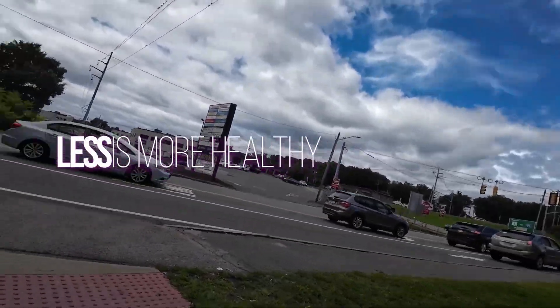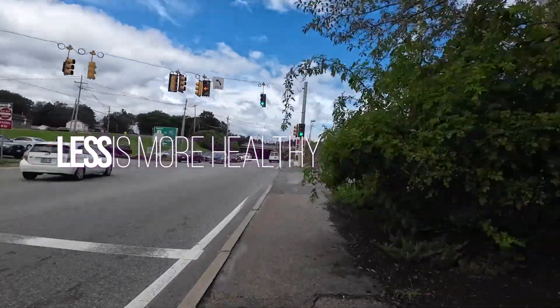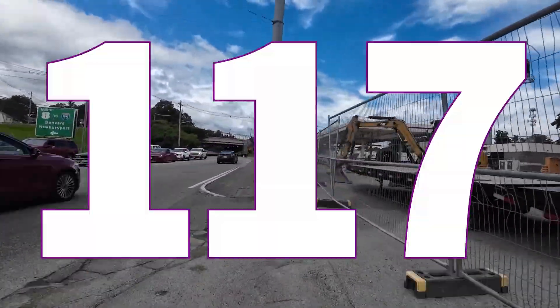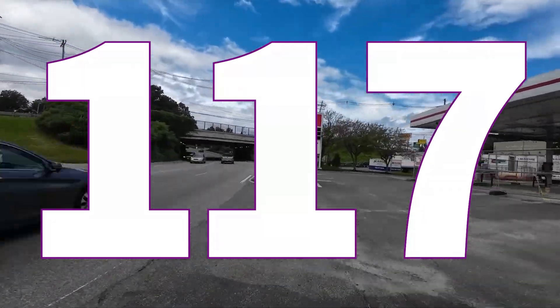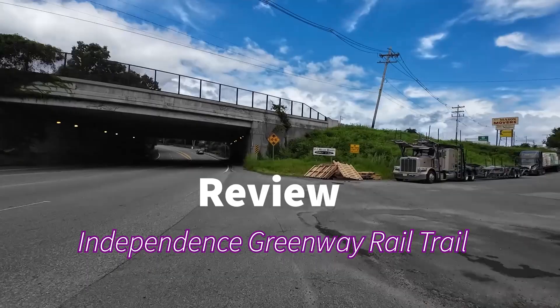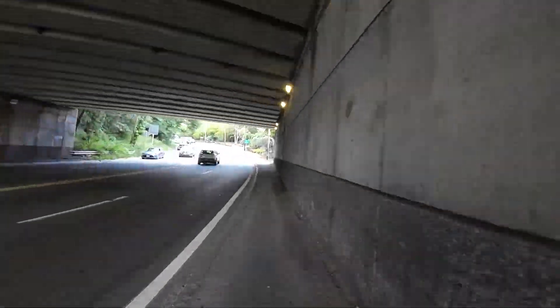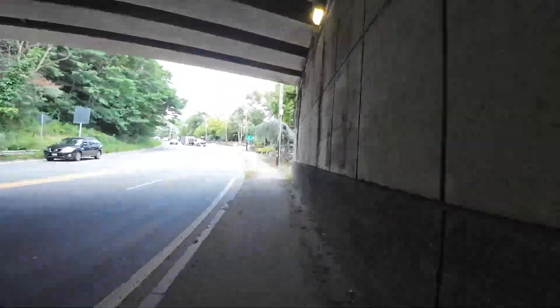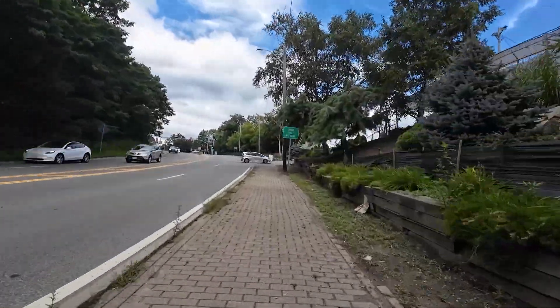Hello, accountability buddies. This is Les with another episode of Less is More Healthy. And in this episode, I am doing — well, it's not a brief review. I don't know why I said that — almost a 25-minute review of the Independence Greenway Rail Trail that starts in Peabody, Massachusetts and runs out to Middleton, Massachusetts.